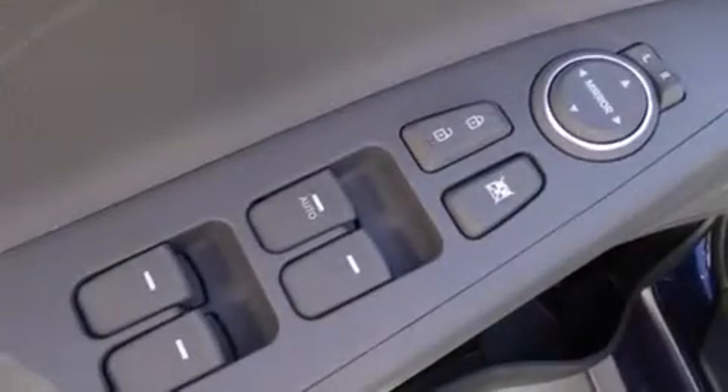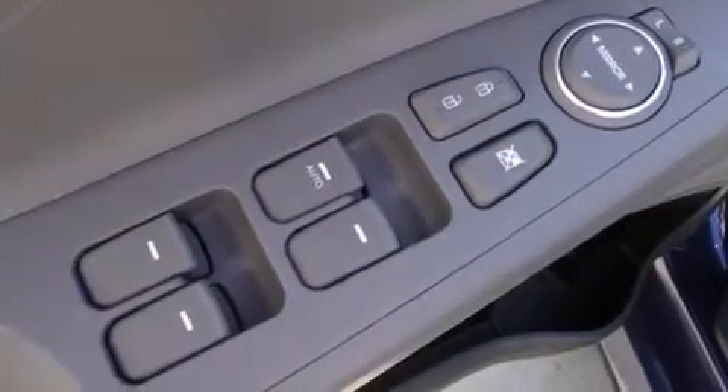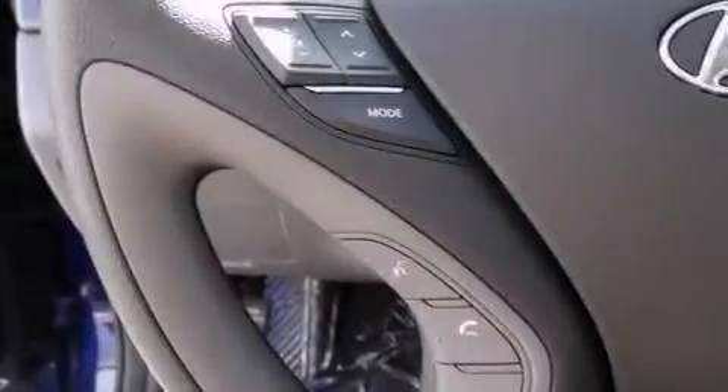A rear window defroster, a security system, an anti-lock braking system, heated side view mirrors, and air conditioning.